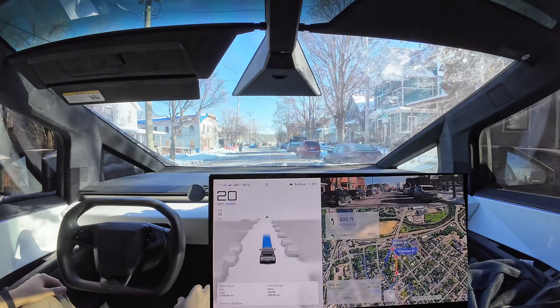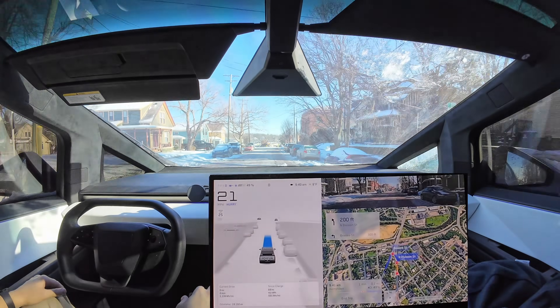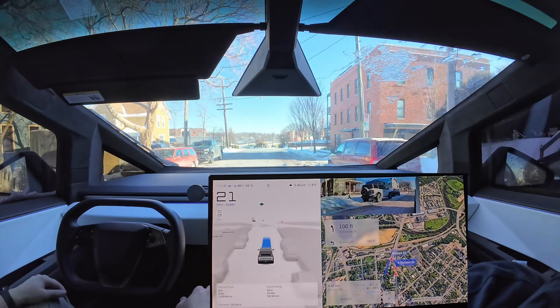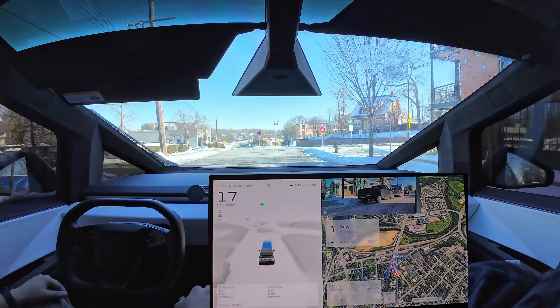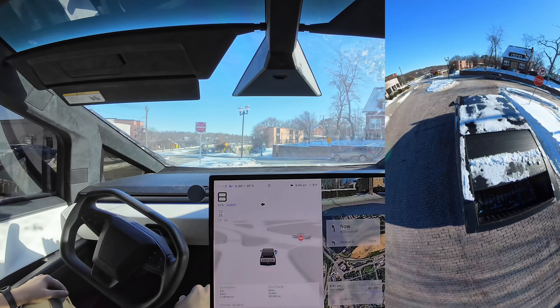It was negative three this morning and it's now nine degrees. We may not get a ton of pedestrian interactions in this video, but we'll still go through downtown here and make FSD do some circles — kind of a stress test. We'll make this a tough one and see if it can handle it.